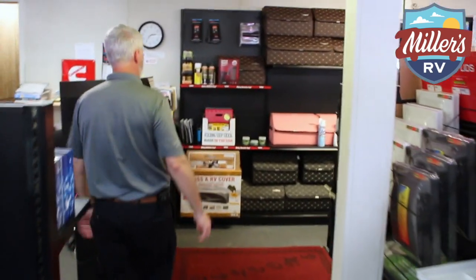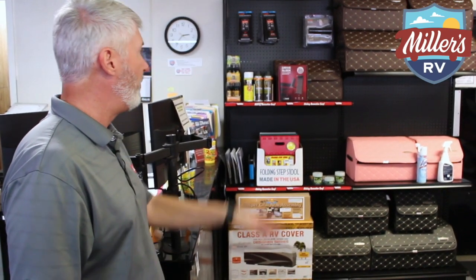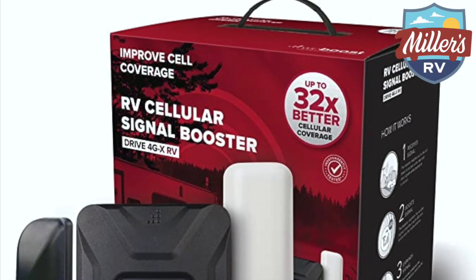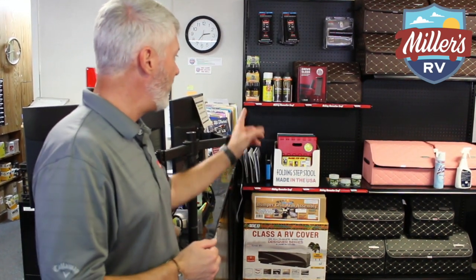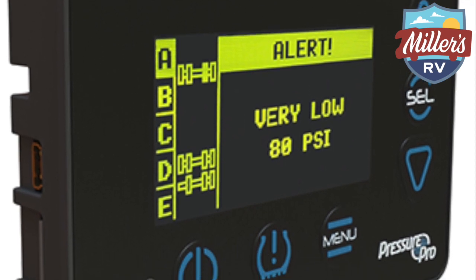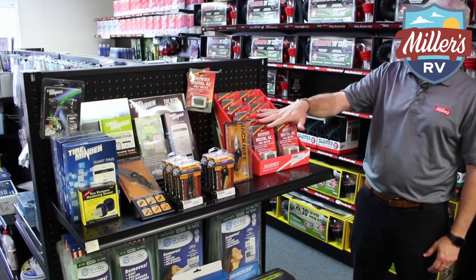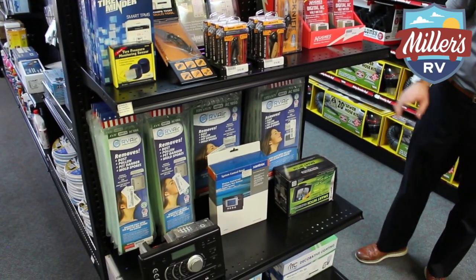We have our section right back here with these really cool storage boxes designed to give you a little extra storage. If you have a closet and want to store stuff without it being loose in there, they fold down when you're not using them — works really well. We do carry the WeBoost, which is the cellular signal booster. So if you want to boost your satellite or cellular antenna signal, it boosts that. Also covers, little folding steps, our LED light section, the Pressure Pro tire minder. So if you want to monitor your tires going down the road to make sure they're not flat, we carry that. More of the power systems — you can plug this in to make sure you have good electricity coming in.